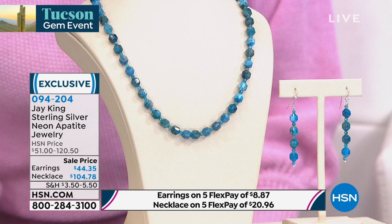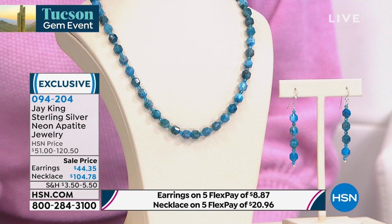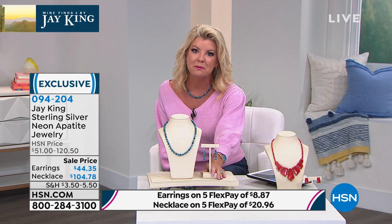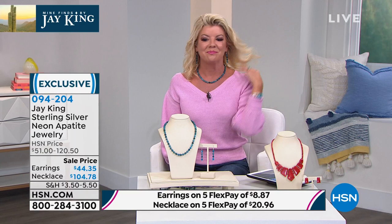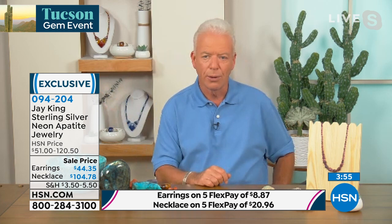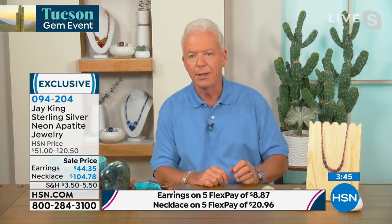The necklace is 18 inches with a full two-and-three-quarter inch extender — originally $120, today $104.75 with five flex pays. The earrings: I have 50 pairs of these beautiful fancy cut faceted neon apatite earrings — that's it — for $44.75. Item 094-204. So Jay, we don't see neon apatite very often — maybe once in a while as an accent stone — but an entire necklace of pure premium quality? It's electric. What's crazy is this is neon apatite — the crème de la crème of all apatite in the world. This material comes out of Madagascar; I also have a deposit in Brazil where I get it occasionally.